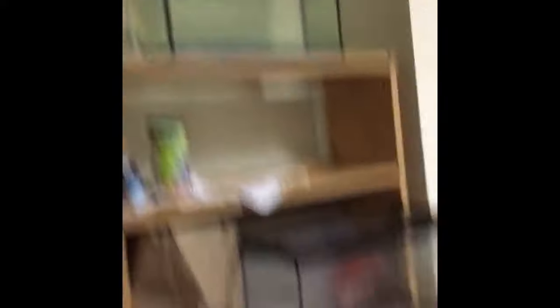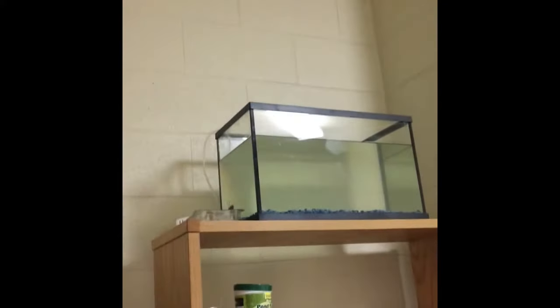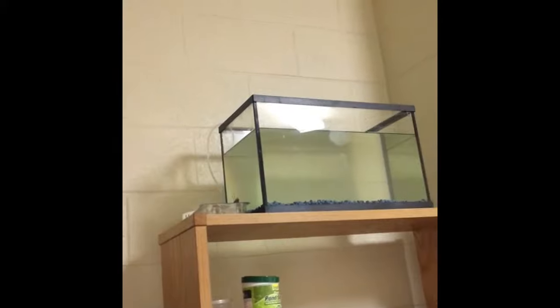I just emptied the 10-gallon out — cleaned everything. I also just got a new 20-gallon tank over there. I'm not going to show you what's in it yet, but I will a little later. I had the 10-gallon with the bluegill, and things went well.